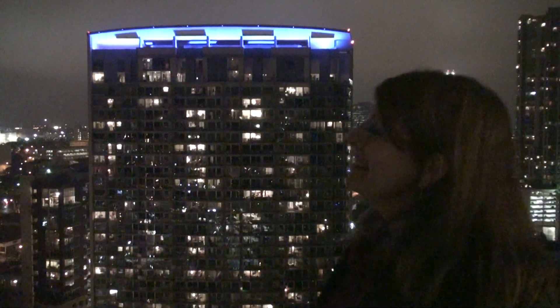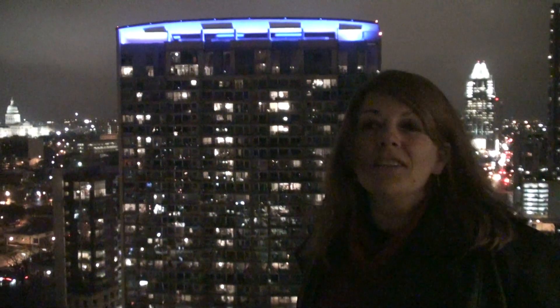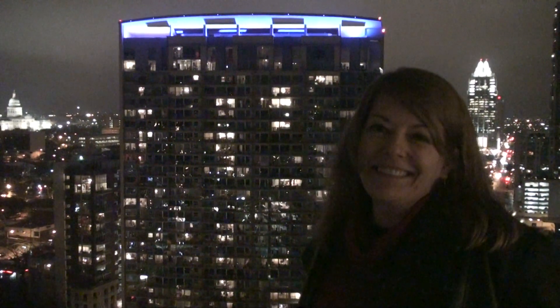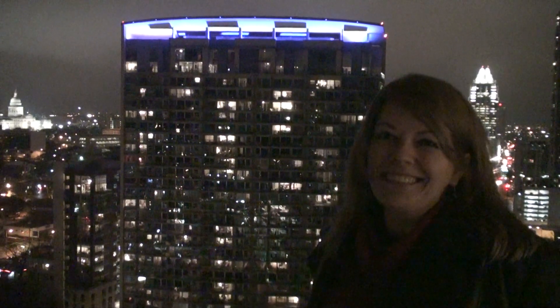If someone needs help for renting downtown, how do they reach you? DowntownDiane.com — that's Diane with an E: D-I-A-N-E, DowntownDiane.com.